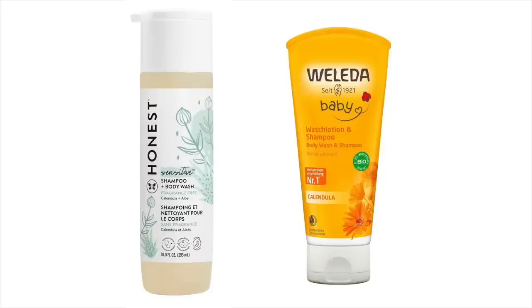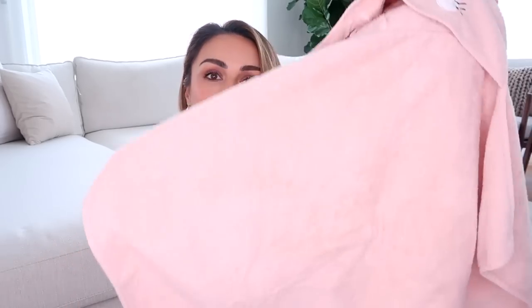For bath time you'll also want a towel specifically for babies with a hood. We really love this one from Baby Mori — they also do great children's clothing and pajamas. It's perfectly sized for a baby, and the hood means if you wash their hair they're not going to be cold on their head.